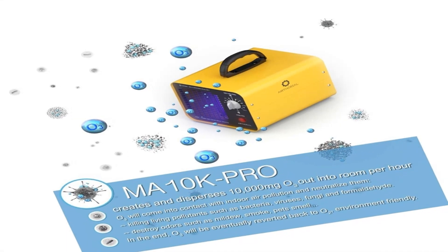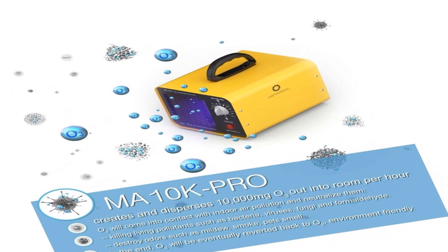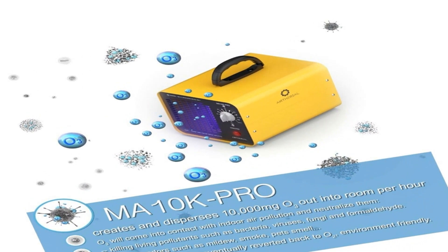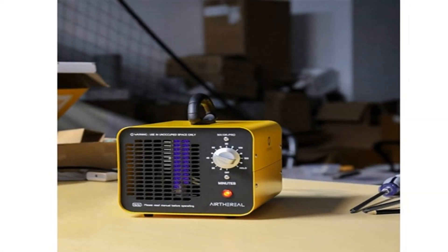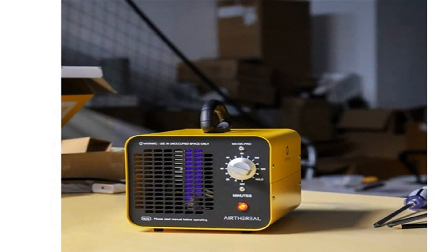Ereutherial Ozone Generator. The Ereutherial Digital Ozone Generator uses the power of ozone to purge out unwanted odors from indoor spaces. While it is unsafe to breathe in ozone, you can use this generator to help eliminate strong odors while you're away.